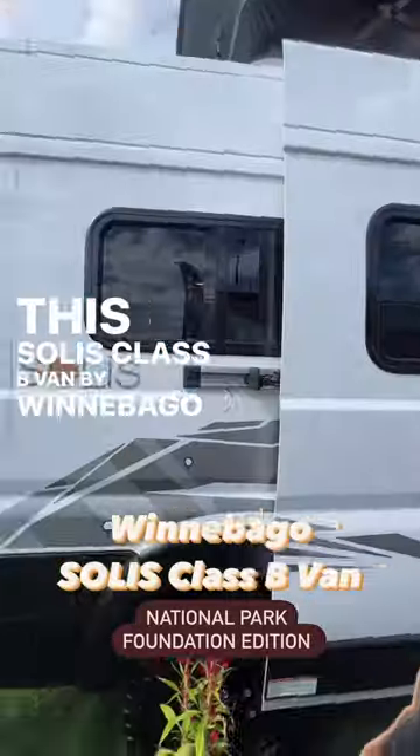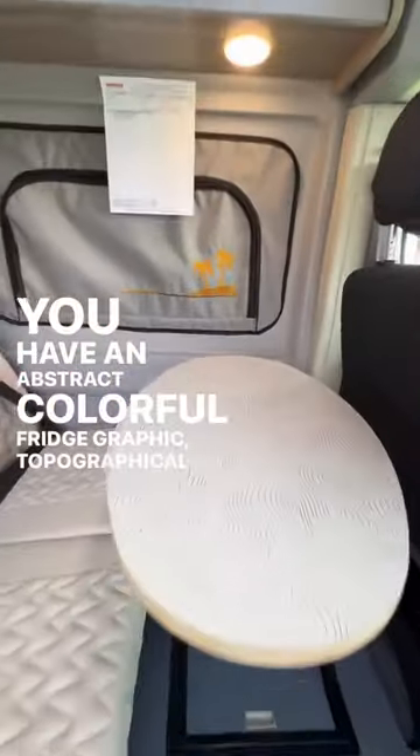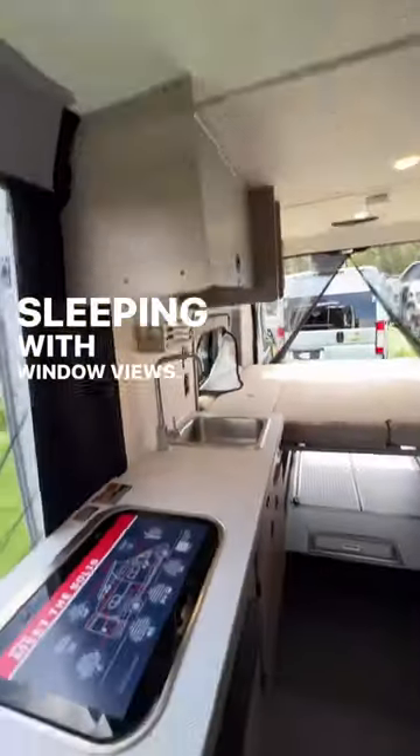This Solace Class B van by Winnebago is a National Park Foundation edition. You have an abstract, colorful fridge graphic, topographical countertop surfaces, and a pop-top for a second space for sleeping with window views.